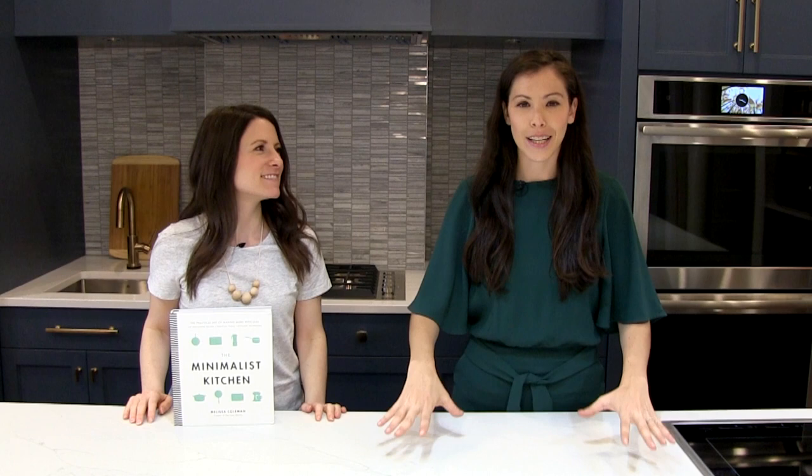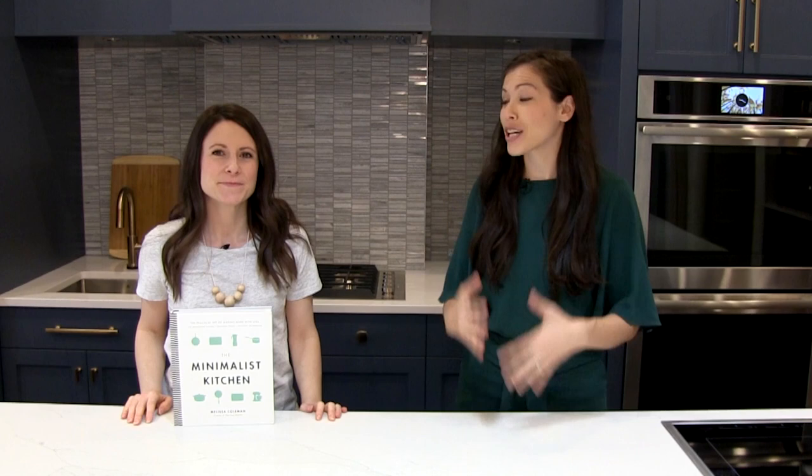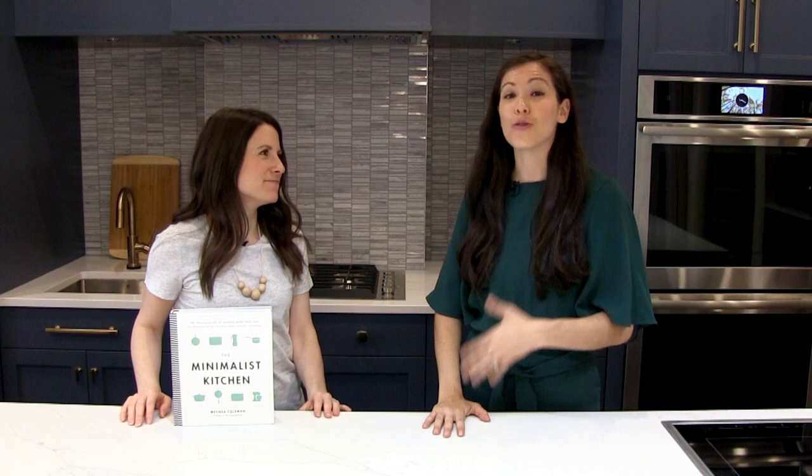I am so excited to be filming in our new test kitchen. Today we have someone who's going to help us really understand how to stock this kitchen. I'm here with Melissa Coleman, who you might know as the Faux Martha. Thank you so much for being here. Thank you for having me. This space is beautiful. I'm so excited to have you giving me advice today.